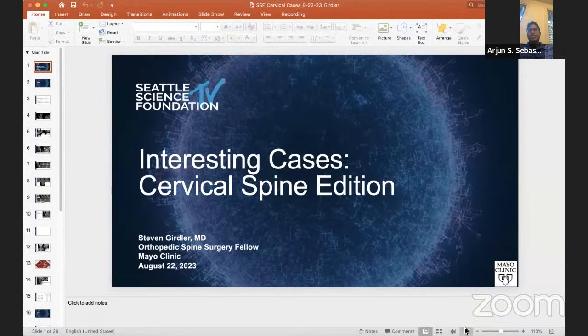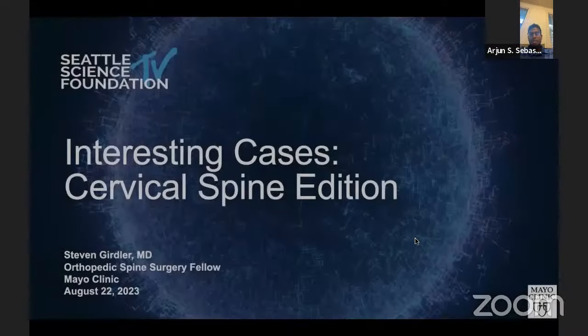Thanks for having us. I'm joined today by Dr. Achman Nassar, one of my partners here at the Mayo Clinic in Rochester, Minnesota, along with two of our excellent fellows, Dr. Stephen Girdler and Dr. Matt Lindsey. We're going to lead off with the cases and get right into it. Dr. Girdler will start with the first case — today's focus is on interesting and challenging cervical cases. Steve, you want to introduce yourself?